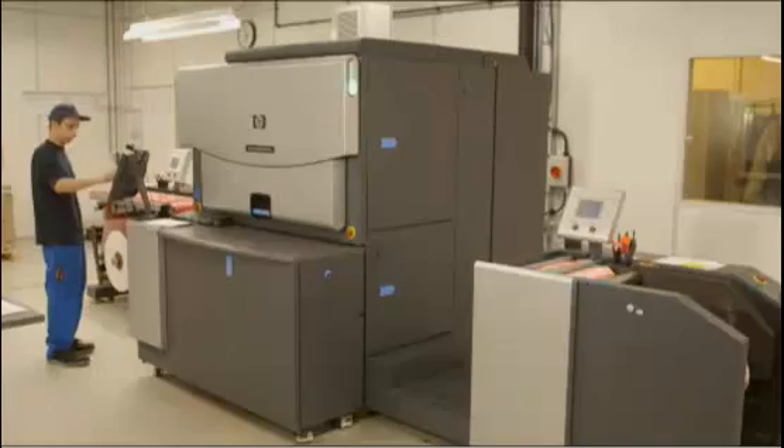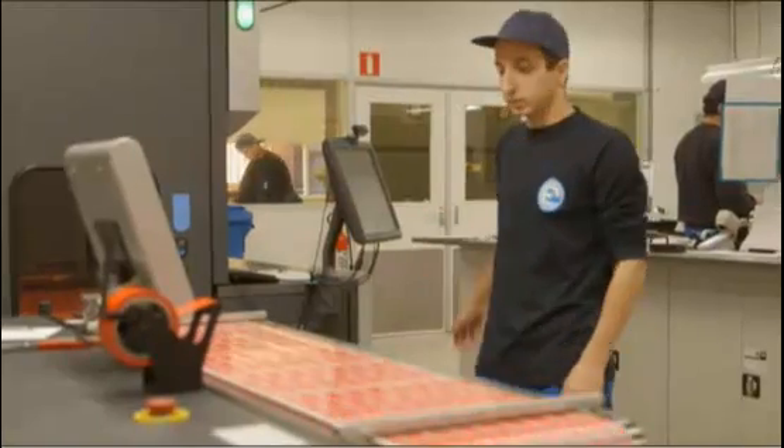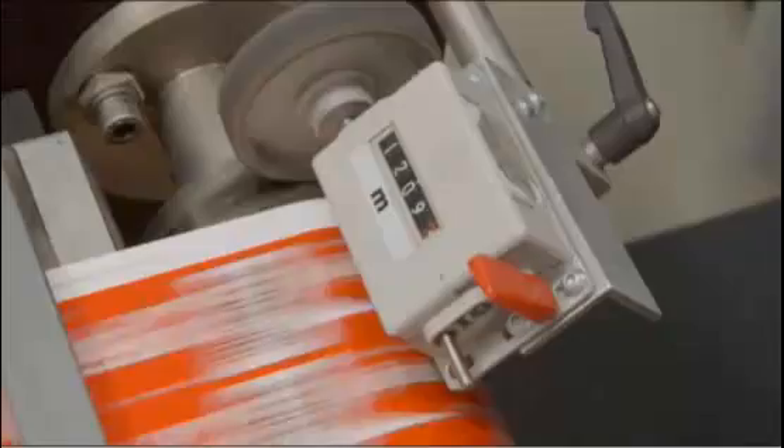It demonstrates that digital, while it was invented for short runs at the very beginning, today it's a very mature technology. HP Indigo can cope with small runs, medium-sized runs, and very long job lengths.